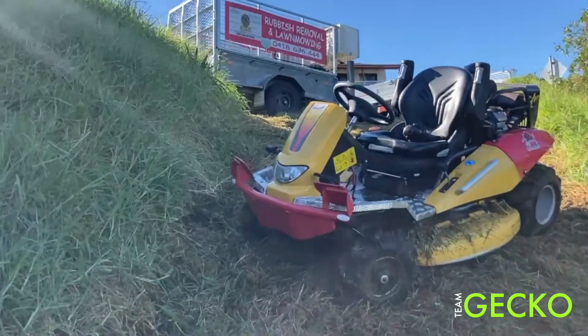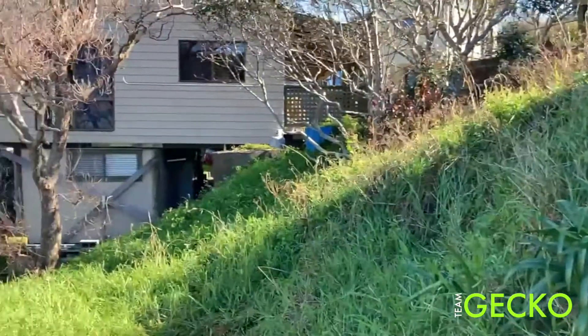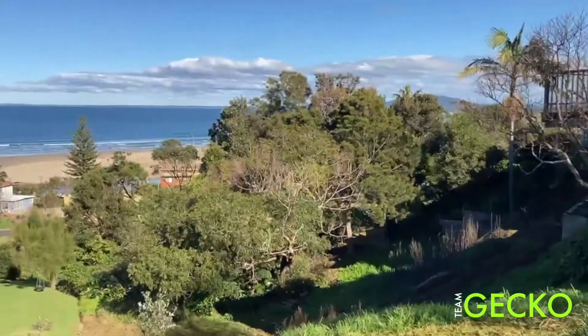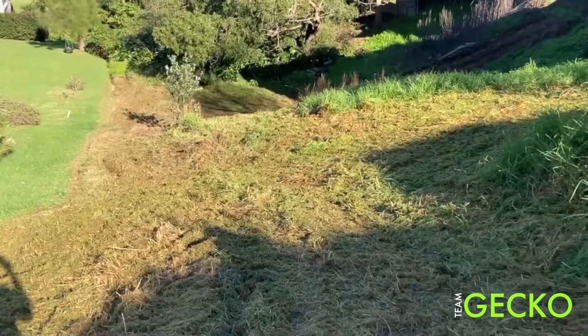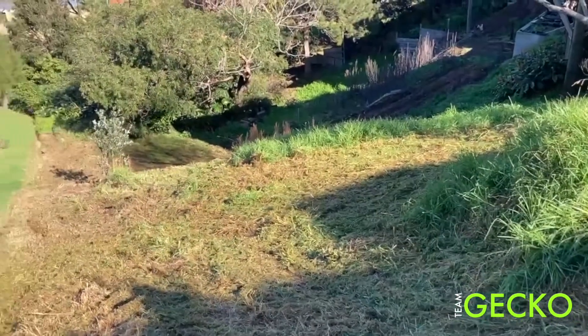Give you an idea how steep this is — that's the embankment. It's about pretty close to 90 degrees. Give you an idea — that's the level. Fantastic view. Then it just goes down, down, down. It's rocks. There's retaining walls — retaining wall there, another one down the bottom.